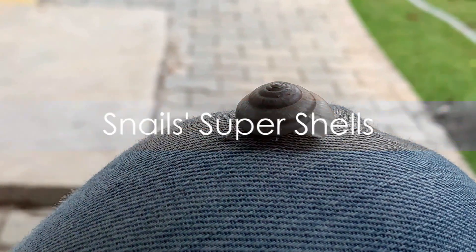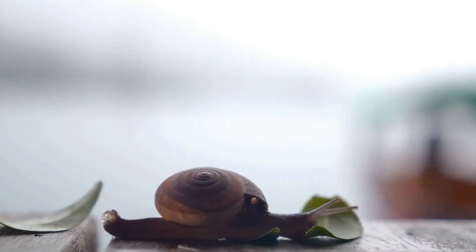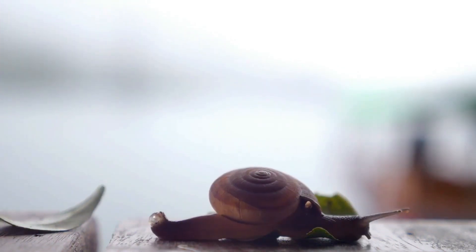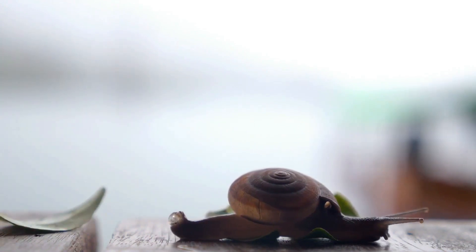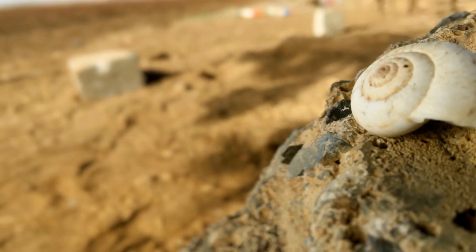Did you know that a snail's shell is like their own personal mobile home? These little creatures carry their homes on their backs, ready to withdraw into it at any sign of danger. But there's so much more to these shells than meets the eye. A snail's shell is not just a home — it's a part of their body, much like our own skin.